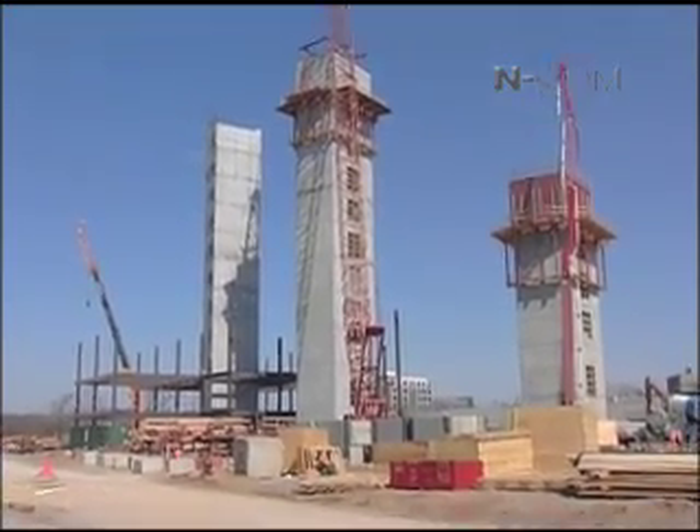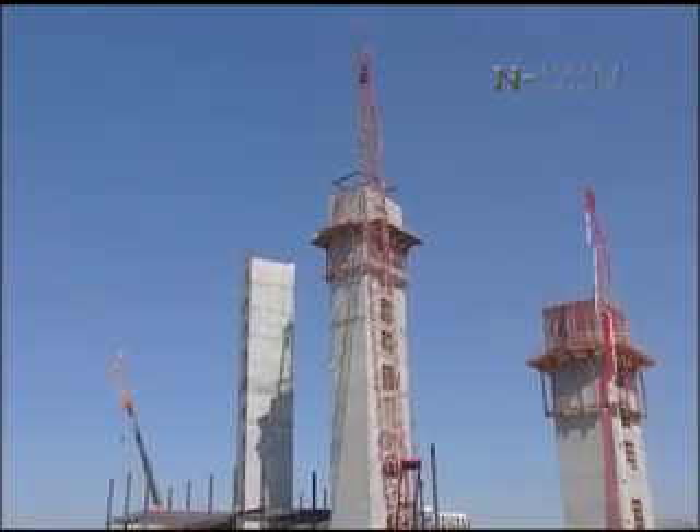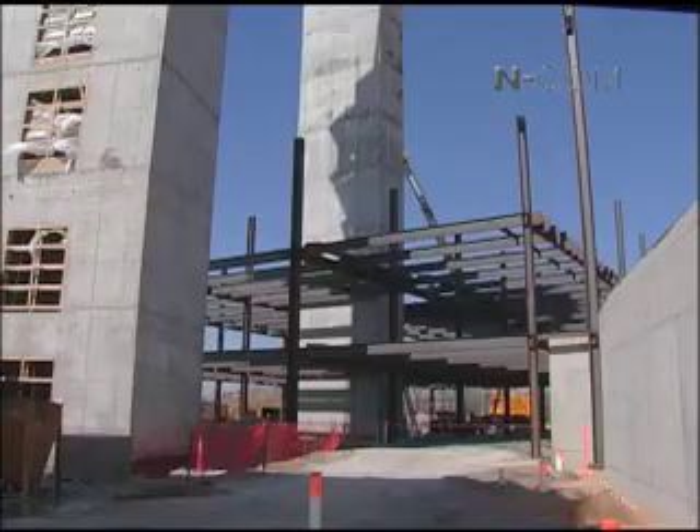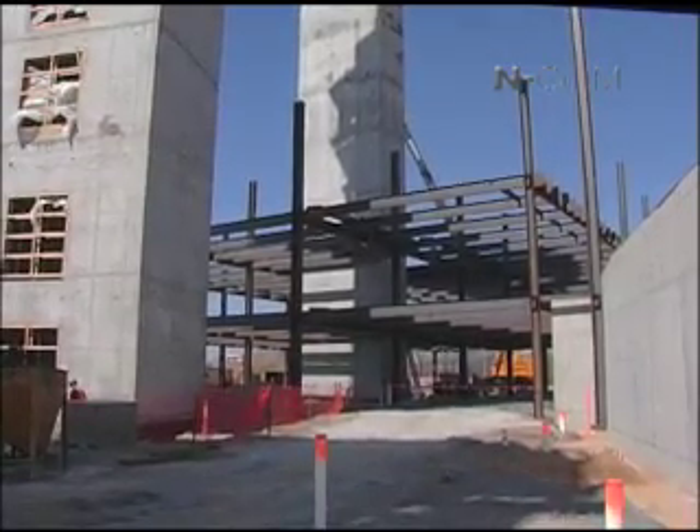The two you see here — the one that's complete and the one that's being poured today — are the actual main elevator banks that the employees will use to get to each of the floors. Between those two shear walls is where your main lobby will be, and there's a three-story atrium that goes in there.